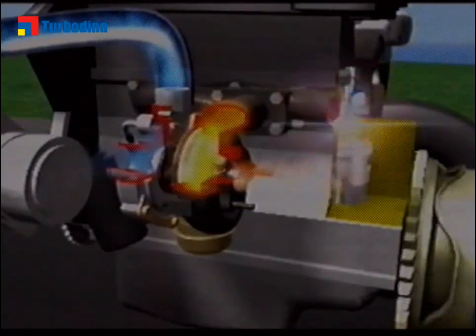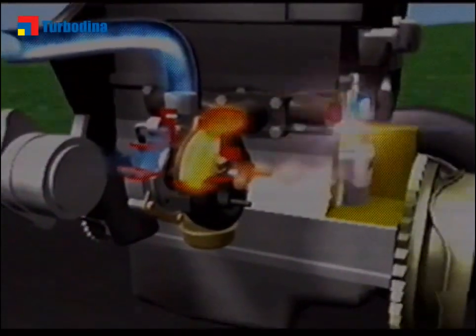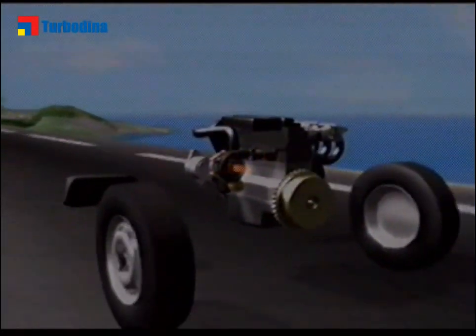The turbo improves combustion in the engine. The additional air from the turbo means that the engine has the right oxygen content to burn fuel, and therefore releases fewer pollutant particles.